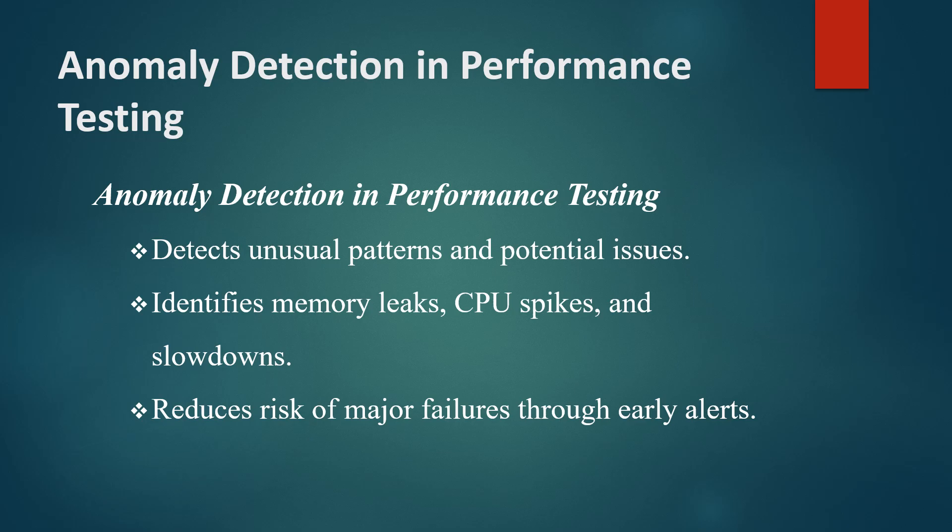This means that instead of waiting for a system alert, the AI can detect early warning signs of issues like memory leaks, high CPU usage, or slow response times. For instance, in a banking application, AI could detect a subtle increase in transaction processing time before it becomes a visible problem.